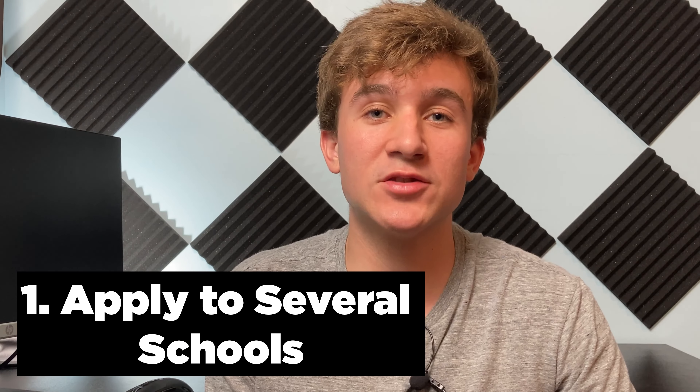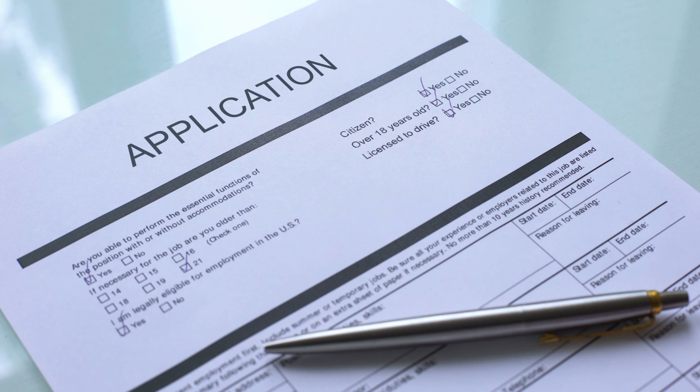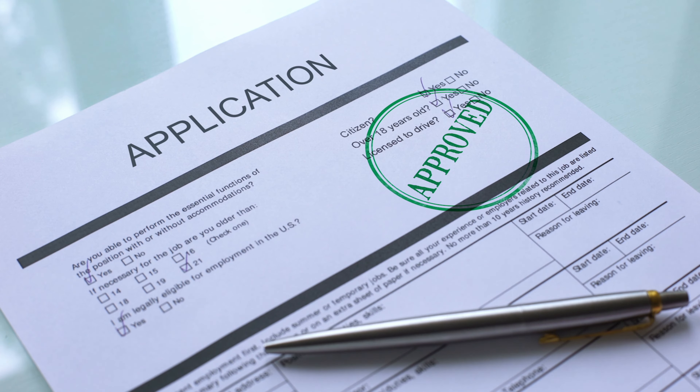Step number one is to apply to several schools. This is really important because multiple offers will give you more leverage to negotiate your tuition. You should be strategic about which schools you apply to — apply to the schools you want to go to, but also try to apply to schools that are known for being cheaper.